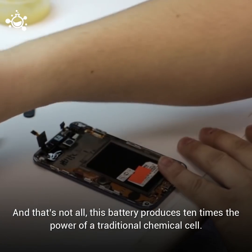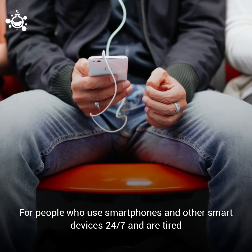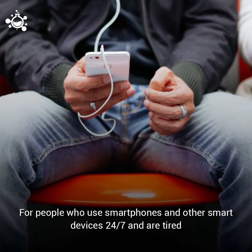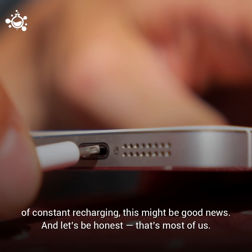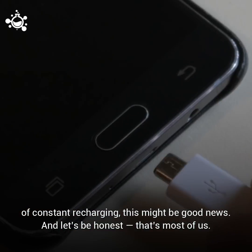This battery produces 10 times the power of a traditional chemical cell. For people who use smartphones and other smart devices 24-7 and are tired of constant recharging, this might be good news. And let's be honest, that's most of us.